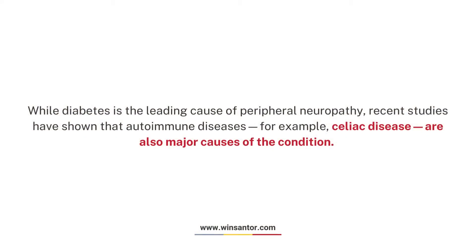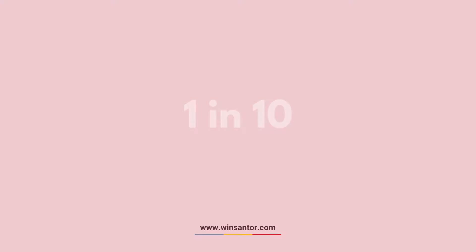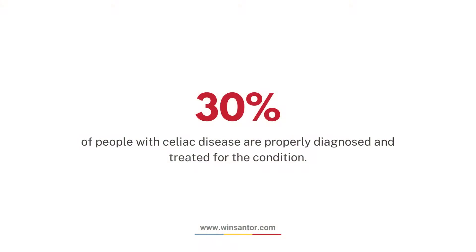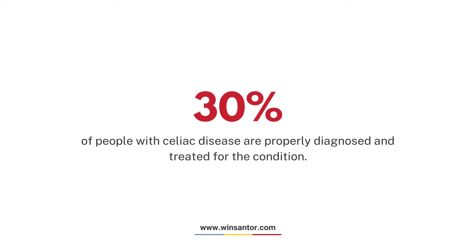While diabetes is the leading cause of peripheral neuropathy, recent studies have shown that autoimmune diseases — for example, celiac disease — are also major causes of the condition. 1 in 10 have celiac disease, but this is widely understood to be an undercount. Only 30% of people with celiac disease are properly diagnosed and treated for the condition.